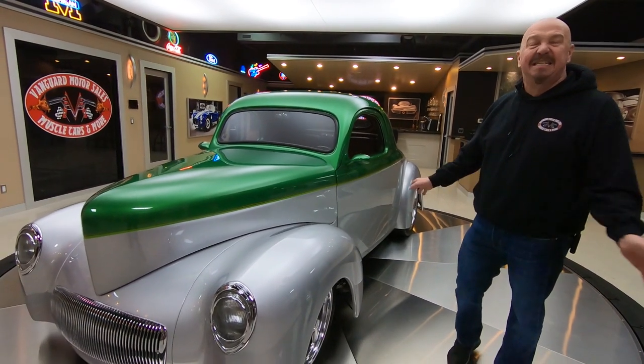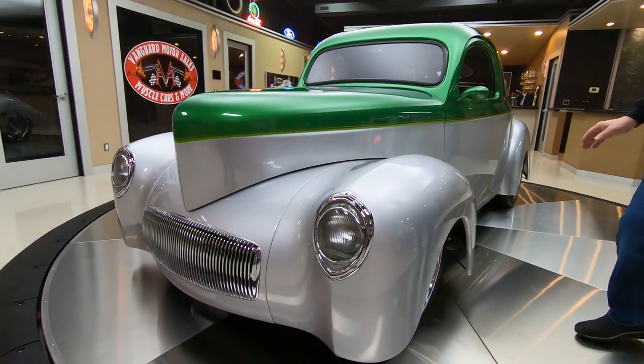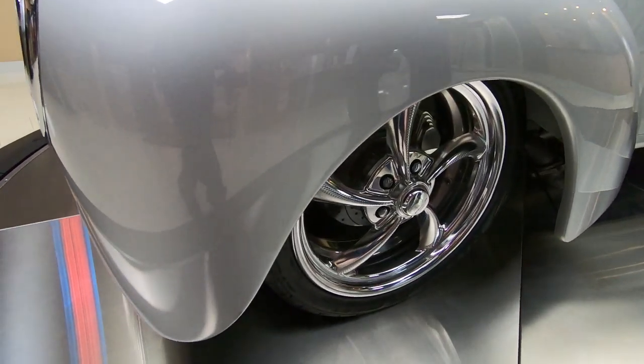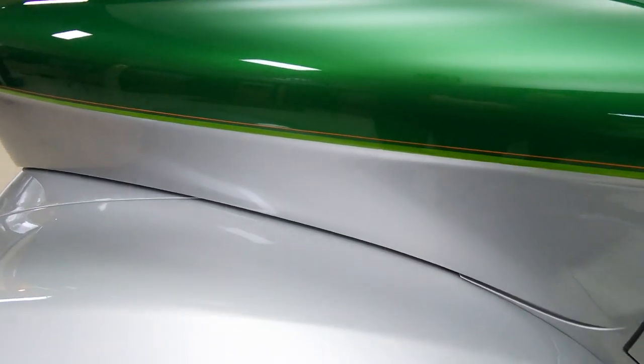Custom frame, suspension, disc brakes — drop dead gorgeous paint job on it. That silver is absolutely gorgeous. Those aluminum wheels, billet specialty, disc brakes all the way around, looking sweet. This is a beautiful Willys, guys.